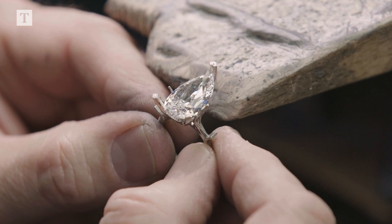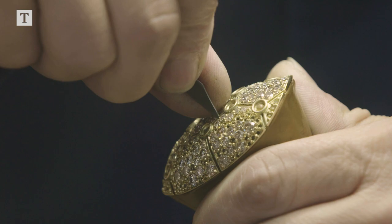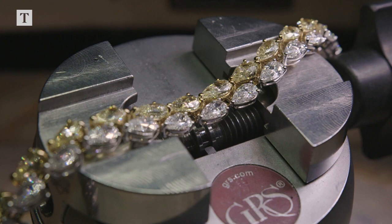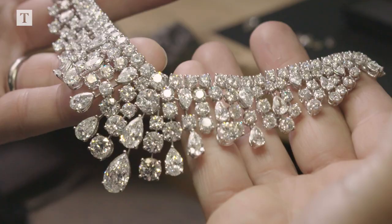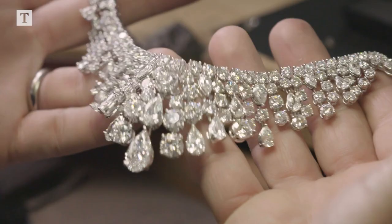At GRAFF we always have the wearer in mind. Where other jewellers may create broader pieces and longer sections, we'll articulate more often to make sure that it's softer. The movement within a piece always has to be adjusted so that it feels very natural in the hand. We need craftspeople to make those adjustments — it can't be done by machine.